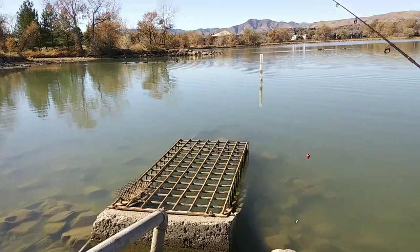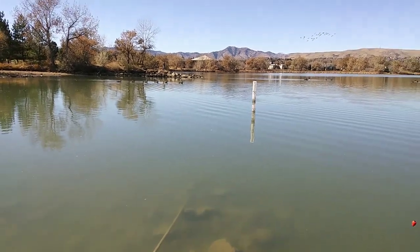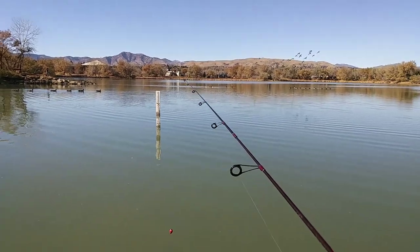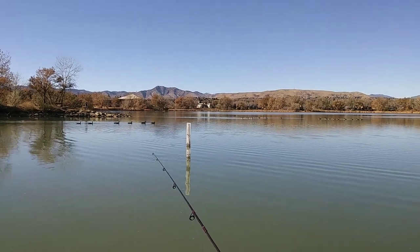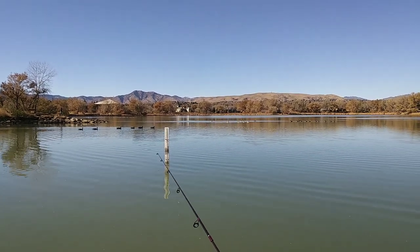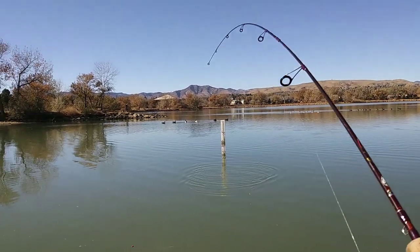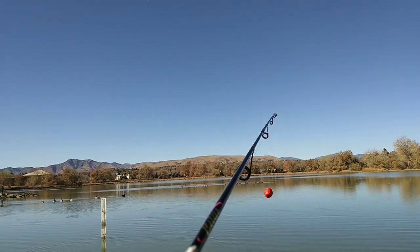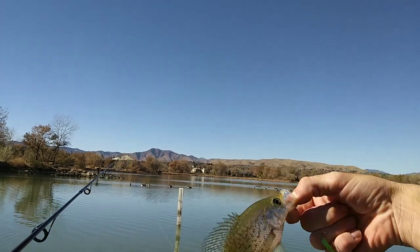Alright guys, let's ease down here on this concrete structure thing right here. Walk out here on it. Cast kind of right out there by that pole. There he is, first cast over here. Pretty good find on ultralight, a little black crappie. As soon as I moved over here by this pole. Hang on bro. Not getting no shots. See you later.